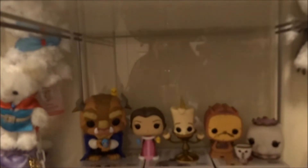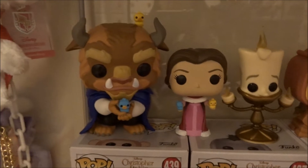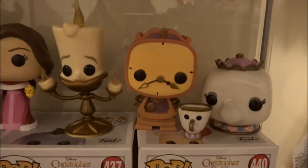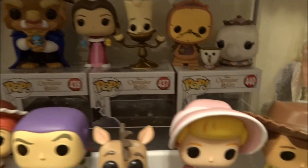Going down to the next shelf, I have Winter Beast and Belle — I believe these were a Hot Topic exclusive. Lumiere, Cogsworth, and Chip and Mrs. Potts. And there's a good view of how I used the boxes as a four-shelf.